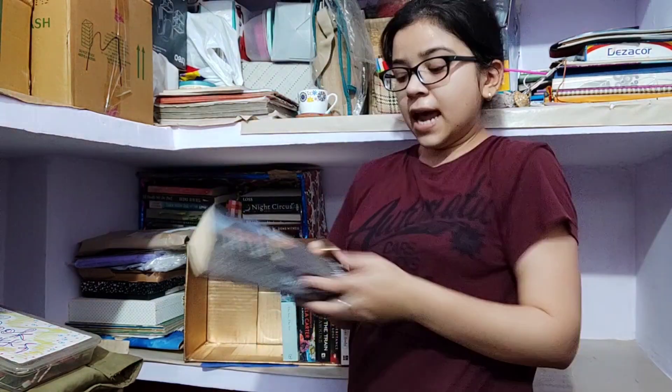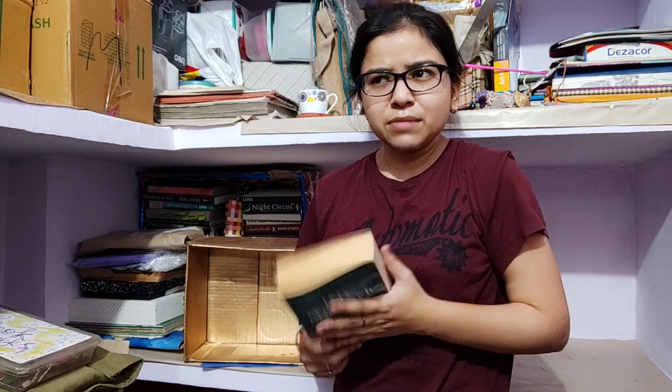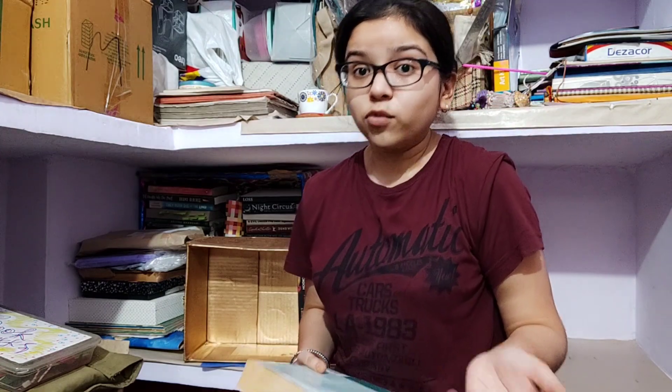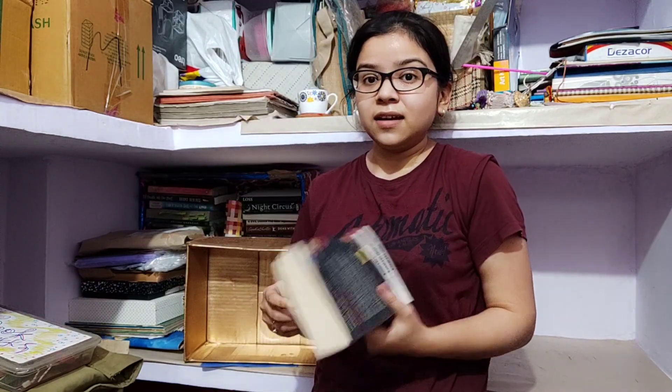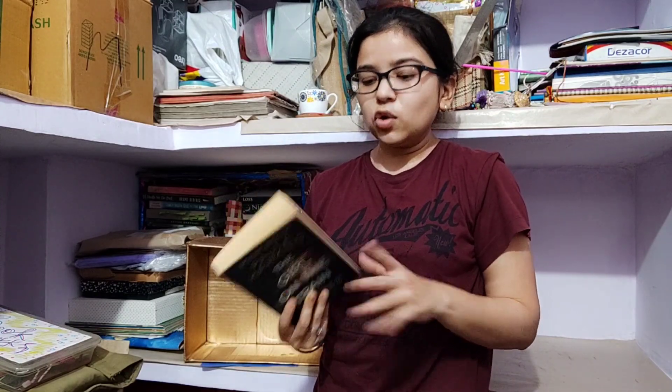A Fine Balance by Rohinton Mistry — finest, seriously, painful, intense but finest book. The Book Thief by Markus Zusak — great book. Both read. The Museum of Innocence by Orhan Pamuk — haven't read this yet, it's a thick book and I need to be mentally prepared before starting it, so TBR. 19 Minutes by Jodi Picoult — I've heard a lot about her and got this one to test her writing before getting more books, but haven't read it yet. I'll read the book before deciding whether to watch the movie adaptation.